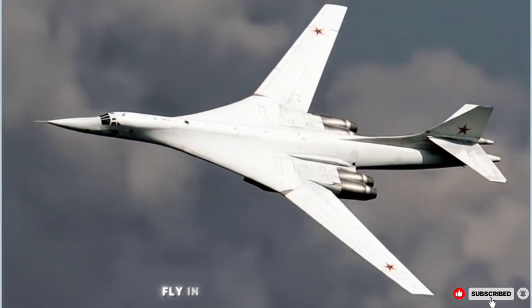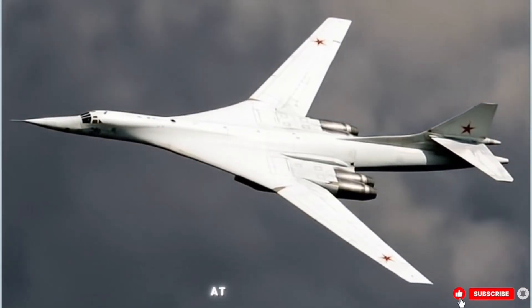Operational capabilities: can fly in all weather conditions, day and night, and at all latitudes.